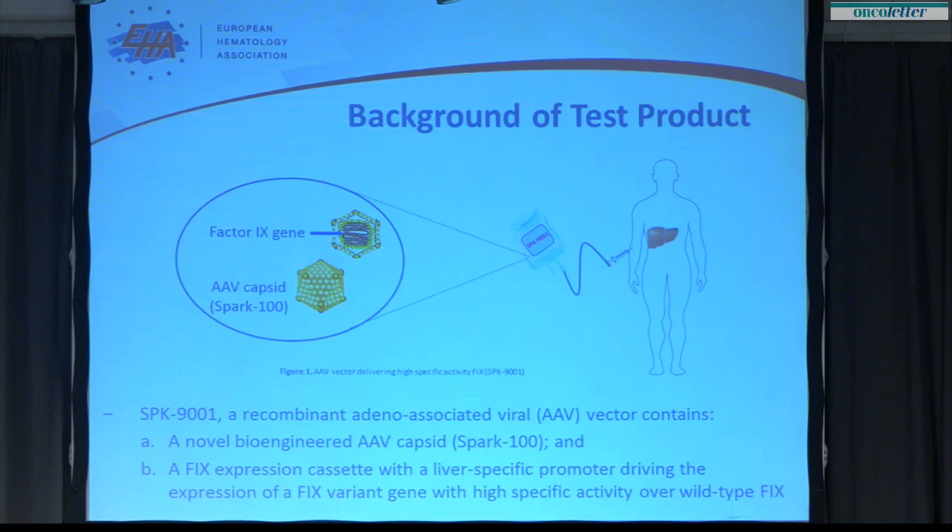The work presented today involves a novel vector developed at Spark. It has a novel bioengineered capsid — this is the first test of this capsid in human subjects — and it drives, under the control of a liver-specific promoter, a factor 9 variant that encodes a high specific activity factor 9 species. The trial involves intravenous infusion over a period of about one hour of this vector in a saline solution.